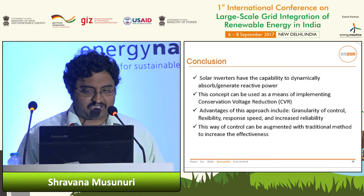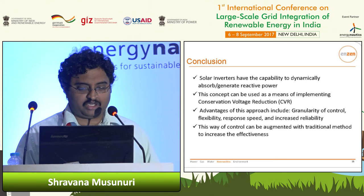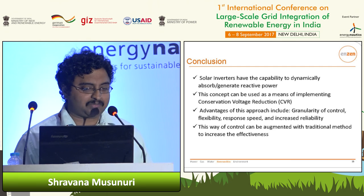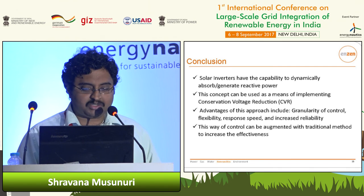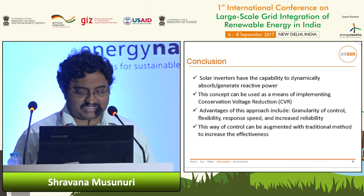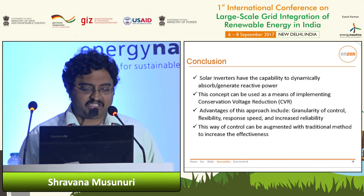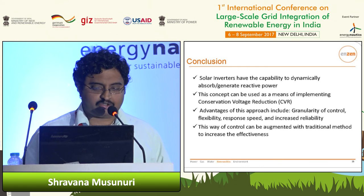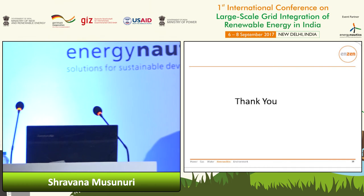In conclusion, to reinvent the wheel of what many people know: solar inverters have the capability to dynamically absorb and generate reactive power. We are using this concept to implement CVR in a different way, in conjunction with existing methods. The advantages would be the granularity of control, flexibility, and response speed. Thank you.